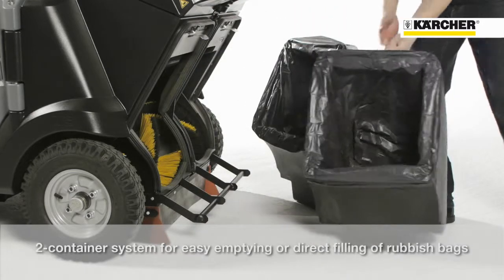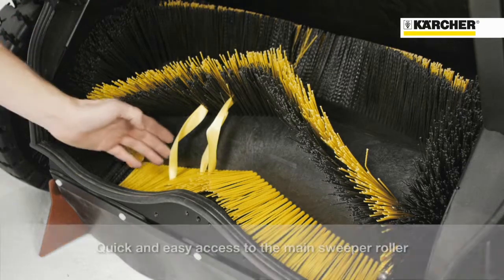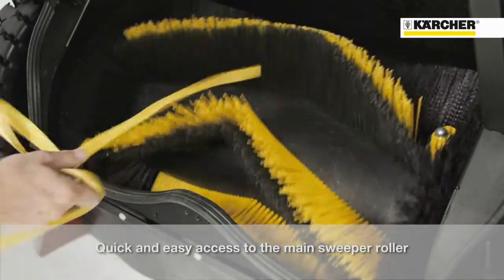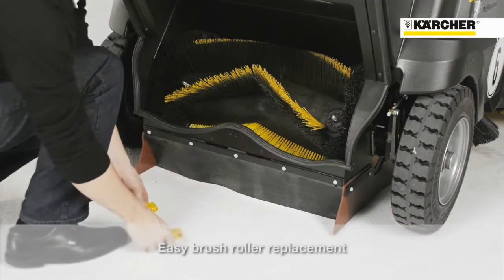The two-hopper system also offers the possibility to fill directly into a bin bag. The main roller brush position is between the rear wheels, which means fast and easy access for removing tangled objects. The two-part brush can be changed easily without tools.